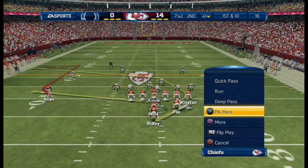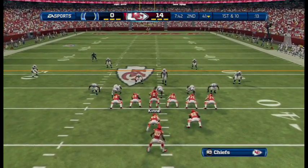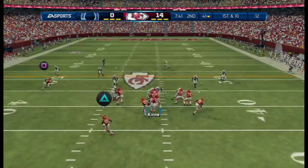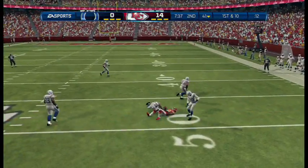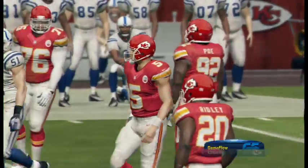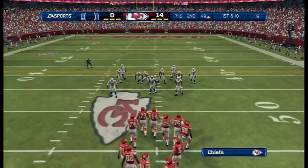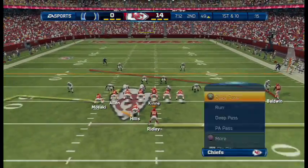First down coming up. Quick drop back — running for his life, squeezed into coverage. In the NFL, they can't always block those defensive linemen. Good job that time by the quarterback avoiding the rush, stepping outside the pocket, and a beautiful throw on the run.